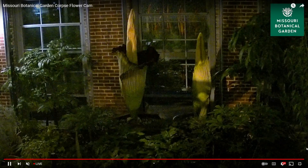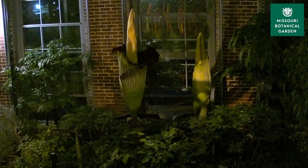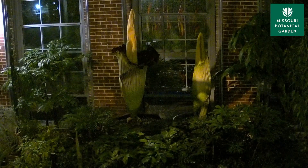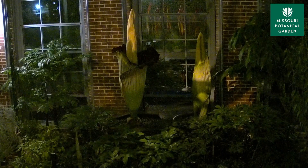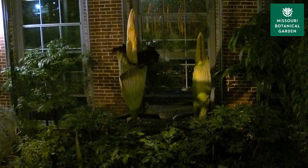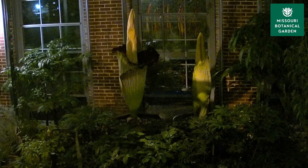Let's take another step further into the garden. This is a live look inside the Linnaean House Conservatory where Octavia, the corpse flower, and her twin are both housed there. She has a twin! So after a 16-day wait, Octavia is finally starting to bloom and the conservatory is really starting to get smelly.